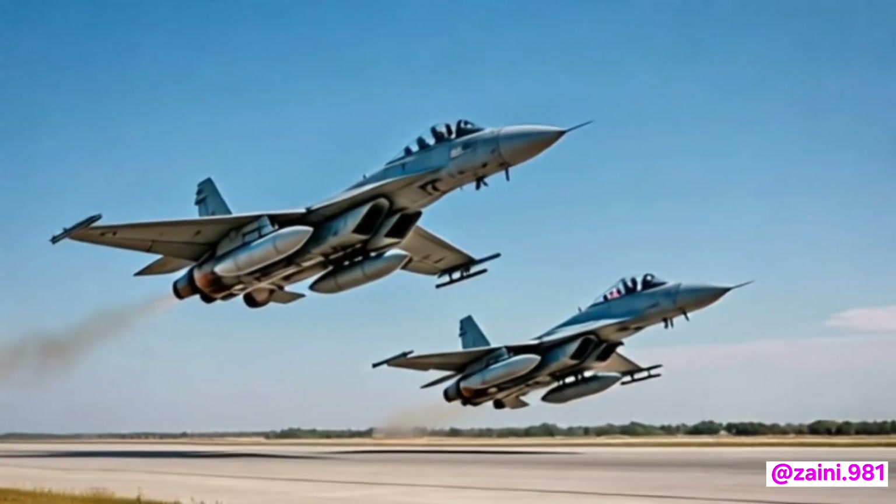The 2026 JF-17 Thunder is not just an upgrade — it's a transformation. It blends modern warfare capabilities with homegrown innovation, ensuring that Pakistan's skies remain guarded by strength, precision, vision, and pride.